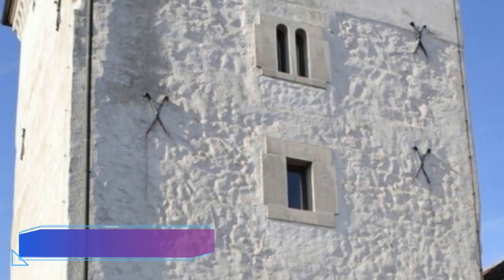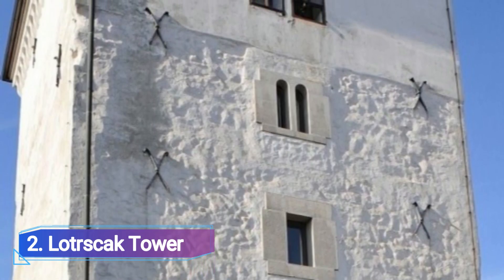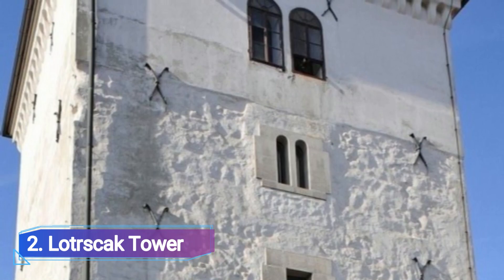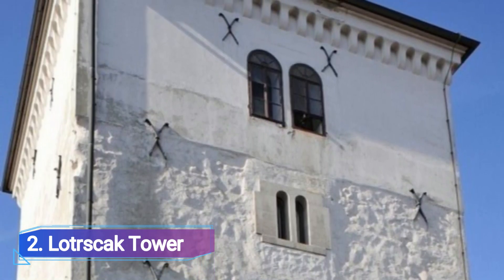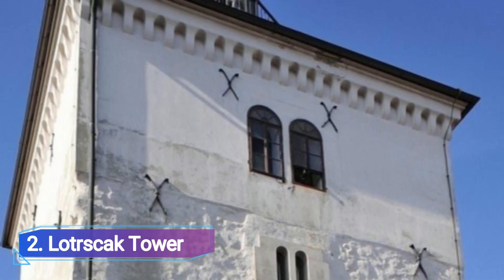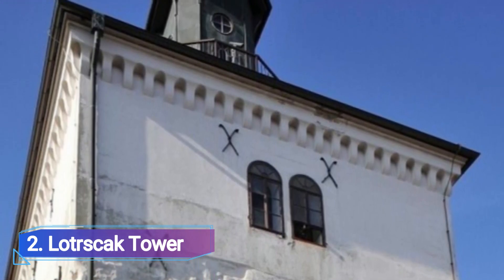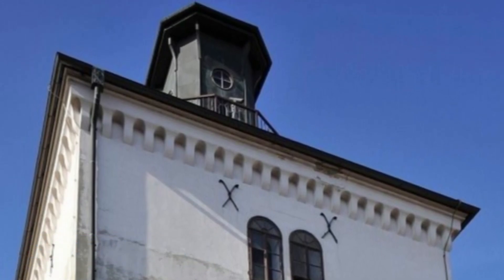Lord's Rack Tower. The Lord's Rack Tower, which was constructed in the 13th century to guard the southern gate of the Gradek Town Hall, is one of Zagreb's most recognizable structures. According to legend, the substantial square Romanesque tower once housed a bell that rang out each evening before the gates closed to summon people who lived outside the walls to return.